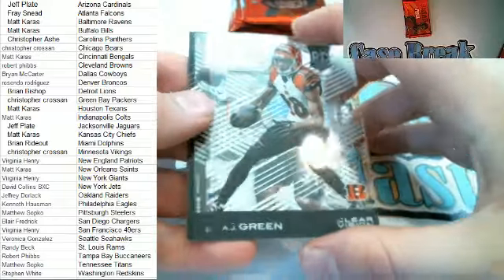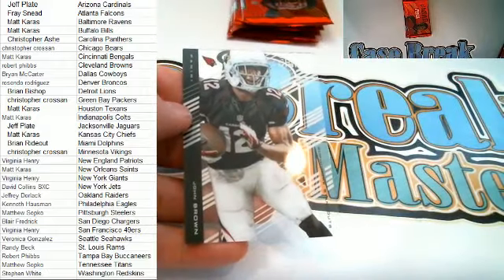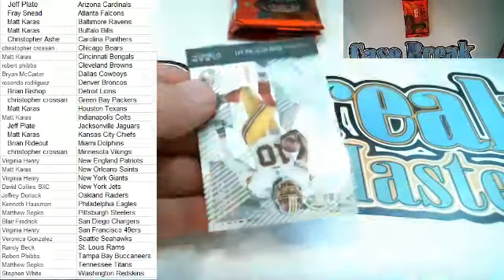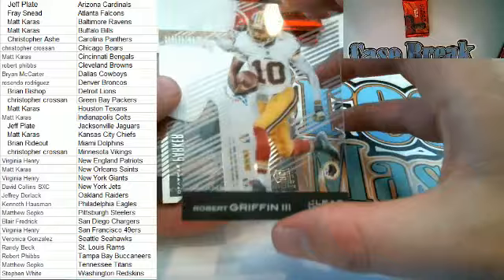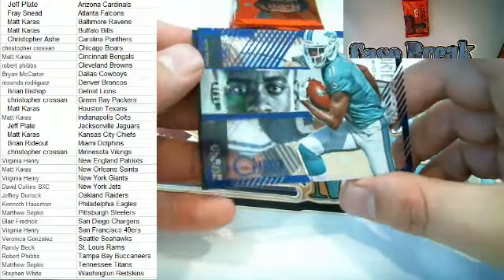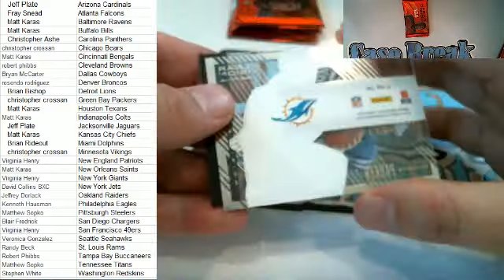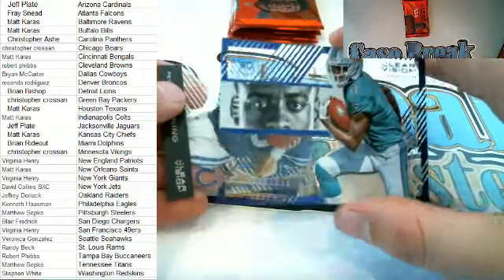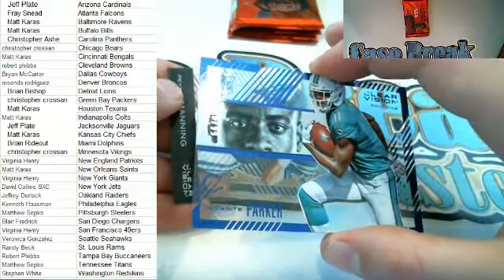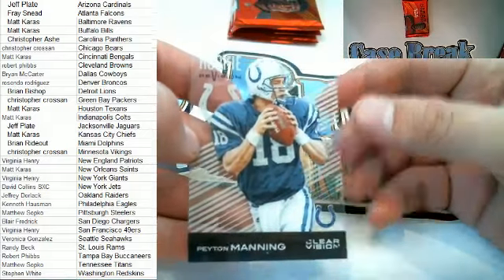Next up is AJ Green right there. Here we go — Cameron Artis Payne and John Brown. Here is RG3. Check this out right here — Jabari Parker, blue, Rookie Vision, very nice for the Dolphins. Check that out — very nice for Miami is Brian R, there you go buddy. That is 78 of 99 right there for Brian — nice hit! And then we got a Rookie Revision — Peyton Manning for the Colts.